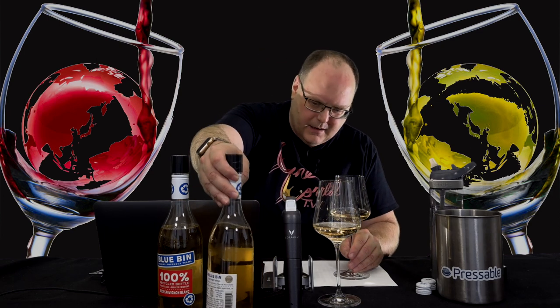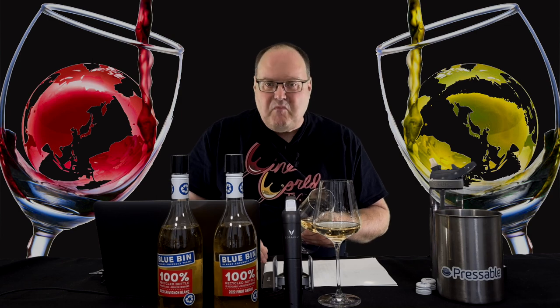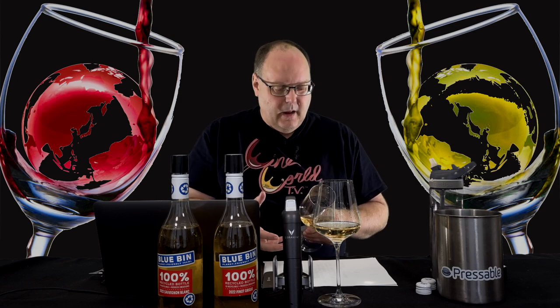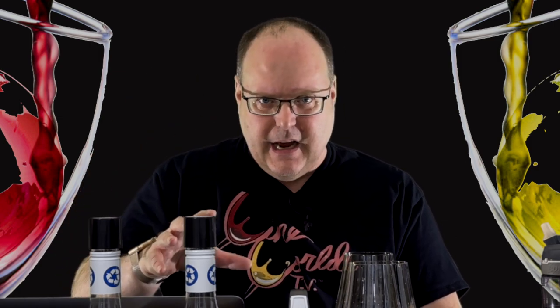First is the Pinot Grigio. Color-wise, it's actually a little bit darker. I mentioned my concern about oxidation — not that these wines look oxidized, but that was a concern of mine with plastic bottles. But with this Psyox lining, I'm actually pretty excited.